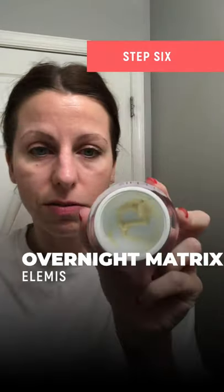Then I use the Elemis overnight matrix but I'm almost out, and this stuff is expensive. I had gotten this, their marine cream, and the cleansing balm on QVC — they had a deal. Since I'm low on the overnight matrix, I'll take a little bit of the marine cream and start on my neck and eyes to give it that protective layer before I put my final night cream on, because sometimes the acid will get in there. So I like to pre-moisturize that before my final moisturizer on my whole face.